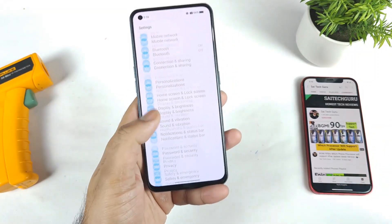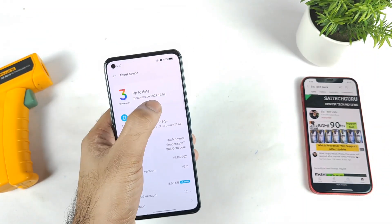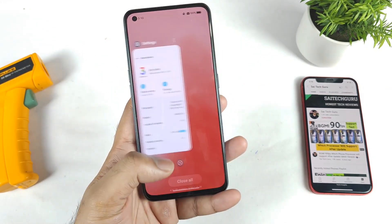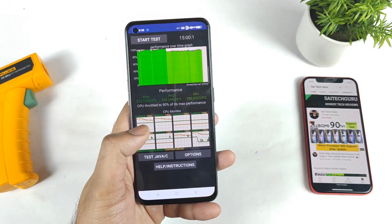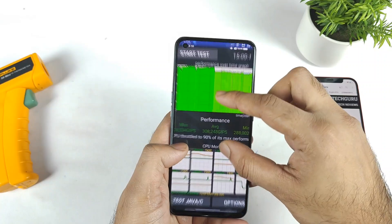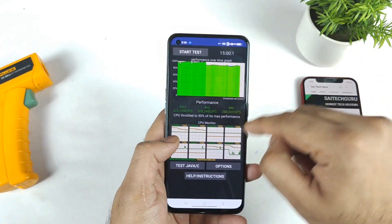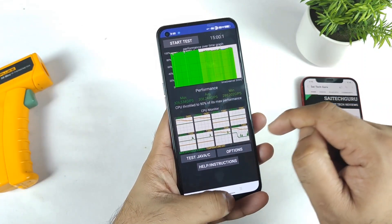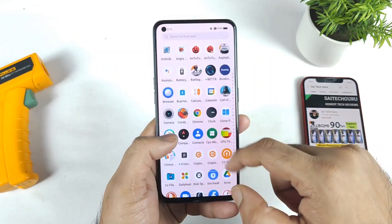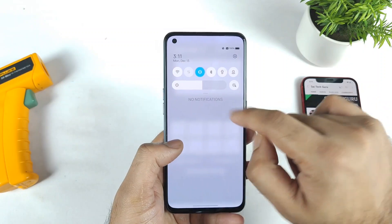Just yesterday I received the beta version 2 on the Realme GT device. Let's see after this December security patch update what the CPU throttling test results we can actually get. This is the CPU throttling test I did about one month back, or maybe two weeks back, after the Realme UI 3.0 update — you can see the results and the graph we got. Today, after this second update, is there any improvement with CPU throttling? That's what I'm going to demonstrate.